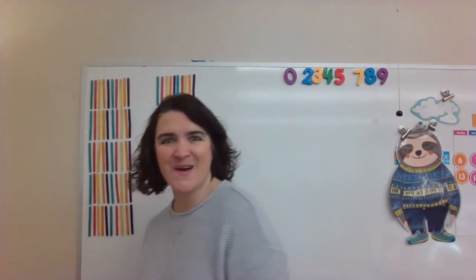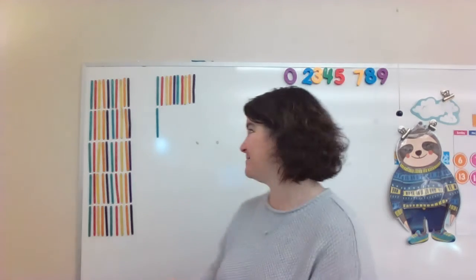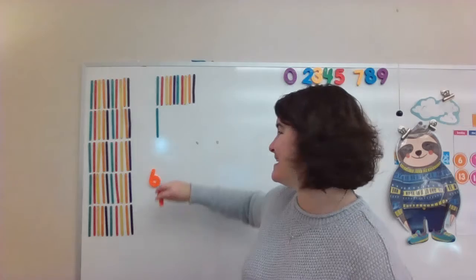Let's learn our new number today. Our new number is fifty-one plus ten. Do you know what number that is? Fifty-one plus ten takes a six and a one. When you put them together, you get sixty-one. Our new number today is sixty-one. Sixty-one. Good job.